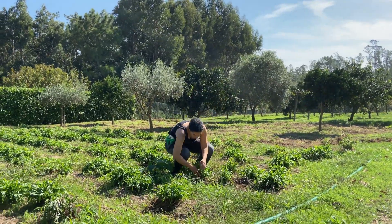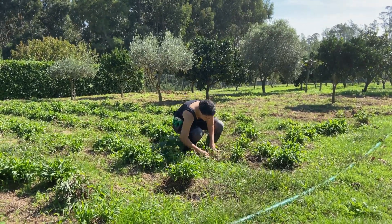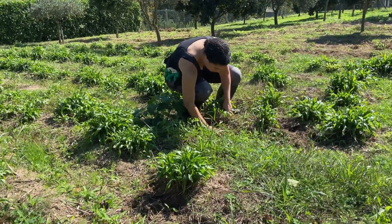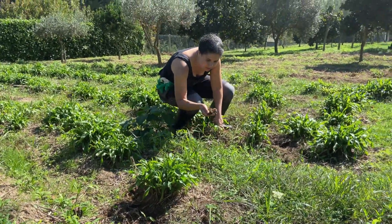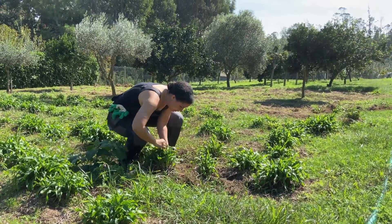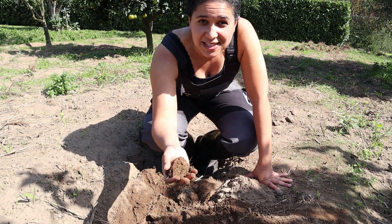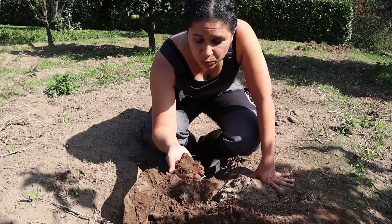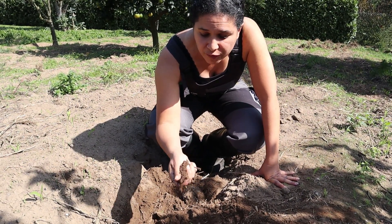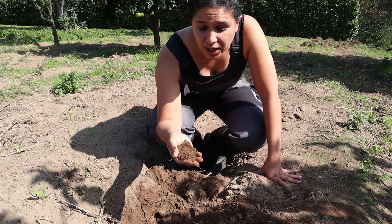Once we pull all those out, we're going to start cultivating this land more and churning over the soil. The soil is incredibly good for growing fruits and vegetables. We're going to make more distinguished lines down these plots so that we can start planting all the fruits and vegetables. This is the type of soil that is perfect — it has so many nutrients and it's really the perfect mix for growing our organic garden.